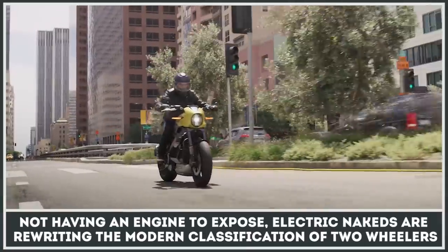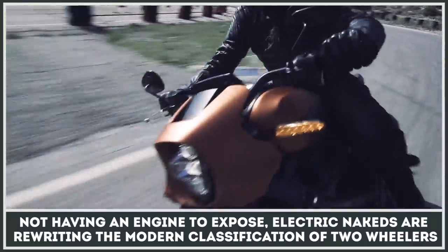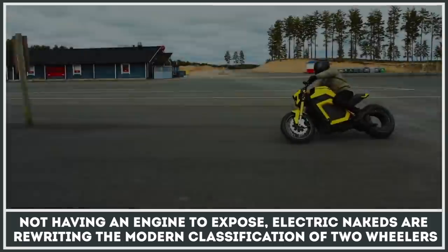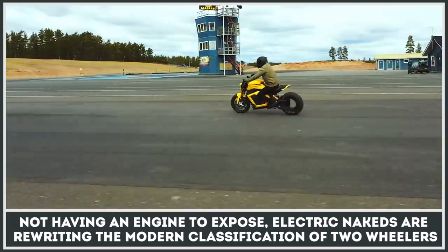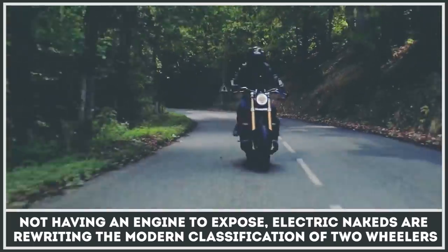Greetings to all the fans of electric vehicles. In this episode, we will be exploring the best standard motorcycles of the EV world that are abandoning plastic fairings in favor of raw elegance and sporty looks. Not having an actual engine to expose, electric nakeds are rewriting the modern classification of two-wheelers, so be the first to learn about these revolutionary machines.